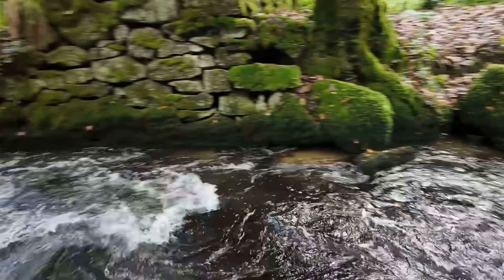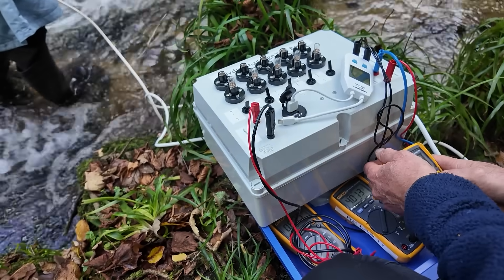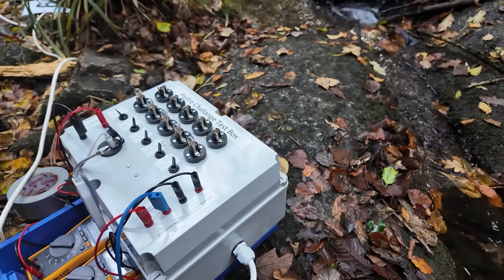Due to some recent rain, the river was flowing powerfully, and the test equipment was ready to test each of the students' turbines. It had some bulbs on it to see whether the turbines produced enough voltage, current and therefore power to turn any of them on.